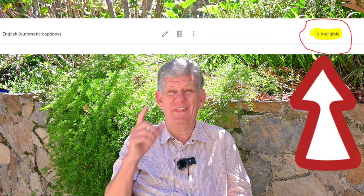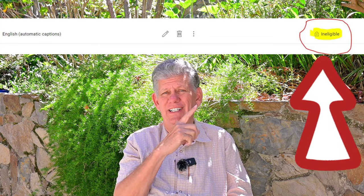We figured out a workaround — Lisa and I figured that out on our own — so things are in a little bit different place than what they were before, but we're able to make that work now. However, that little ineligible with the lock that you see in this picture right here is still there.